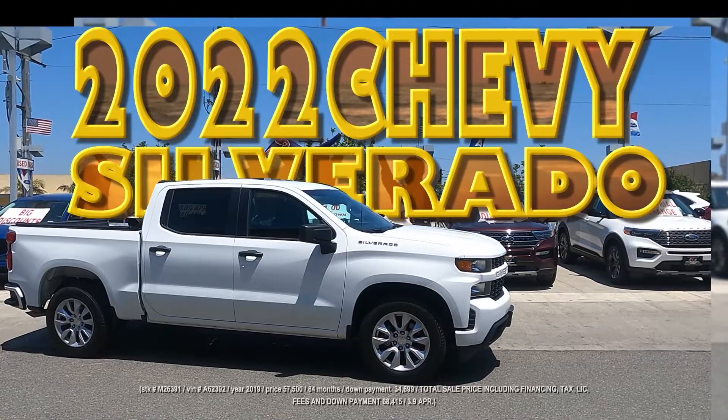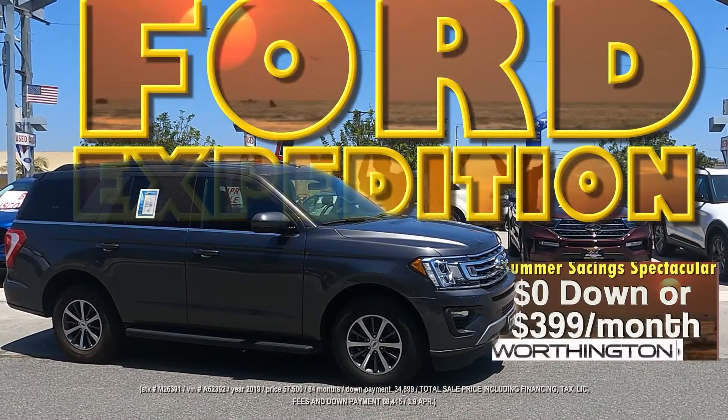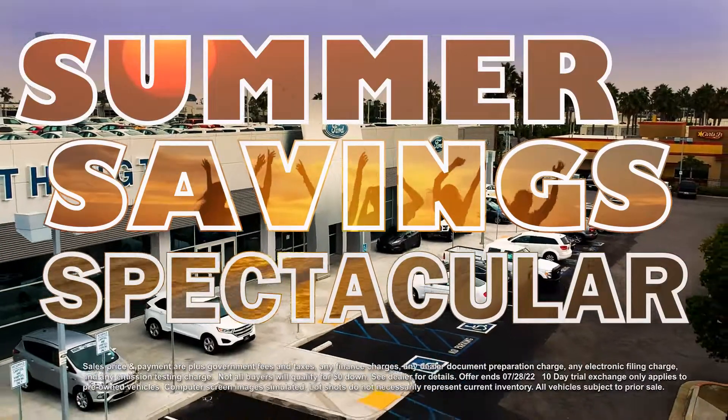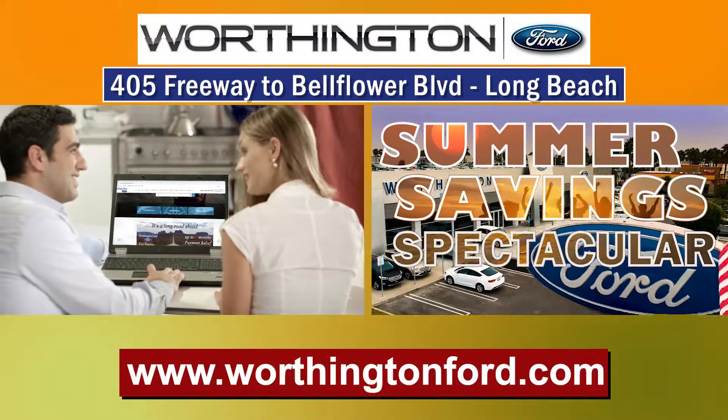Here's a 2022 Chevy Silverado, zero down or $3.69 a month. And look at this Ford Expedition, zero down or $3.99 a month. If you like saving money, don't miss the Summer Saving Spectacular only at Worthington Ford in Long Beach and at WorthingtonFord.com.